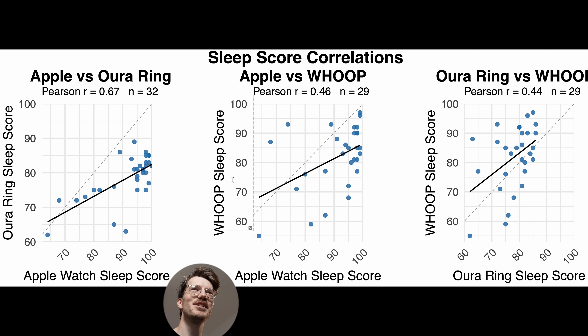Let's calculate direct correlations, because that will tell us even more. The correlations between those sleep scores are shown in three plots: on the left we compare the Apple Watch to the Oura Ring, in the middle the Apple Watch to the Whoop Strap, and on the right the Oura Ring to the Whoop Strap. We calculate a Pearson correlation to see how well the sleep scores of the Apple Watch agree with the Oura Ring, the Whoop Strap, and how the Oura Ring and Whoop Strap agree with each other.